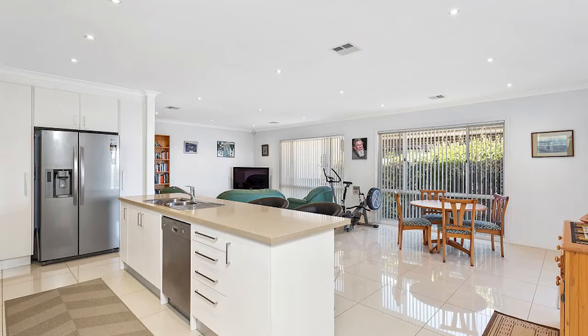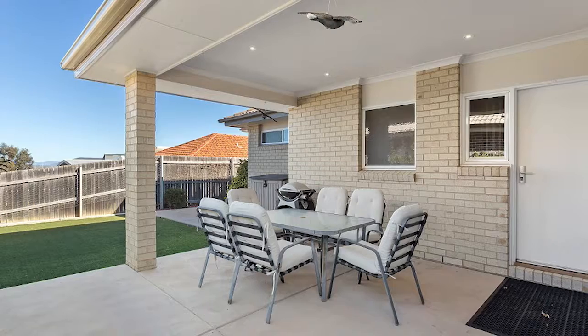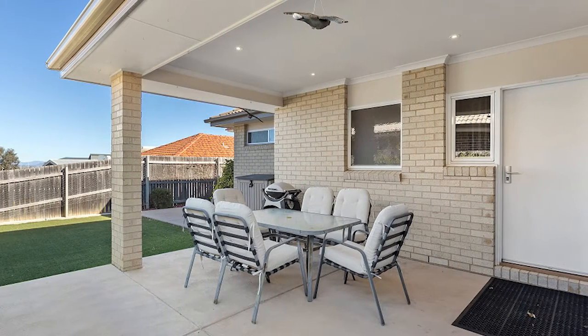And how good is this space? Living, dining, meals — indoor, or go outside and enjoy your covered outdoor entertaining.